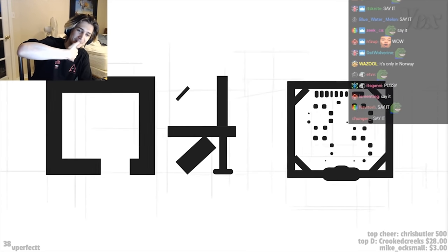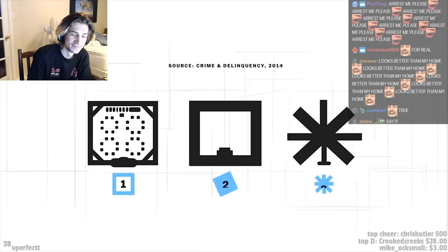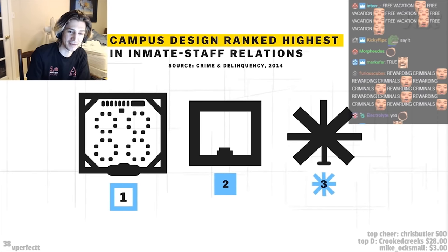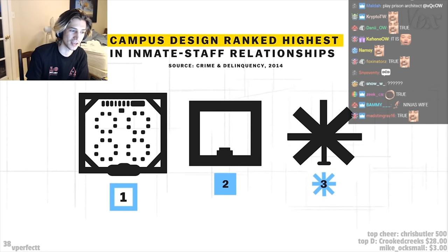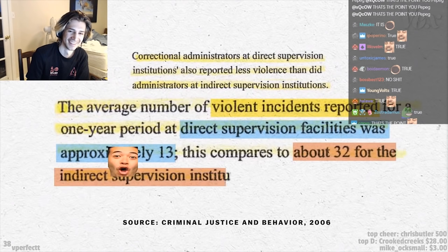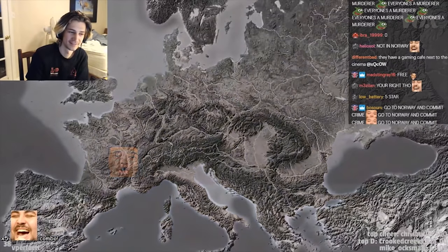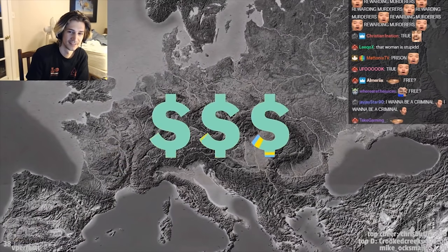Campus layouts help that relationship flourish. U.S. prison studies from the late 90s found that this style of direct contact resulted in fewer violent or security incidents.